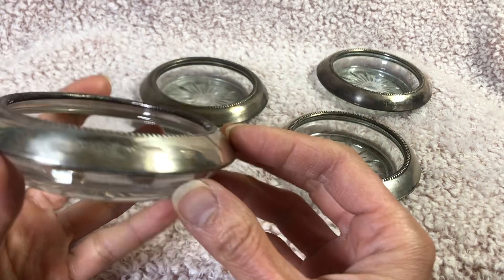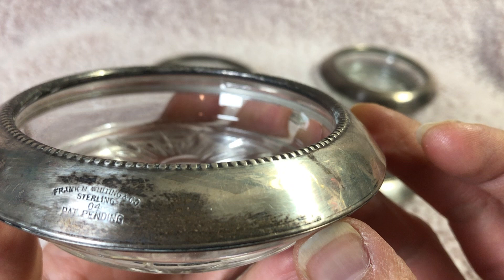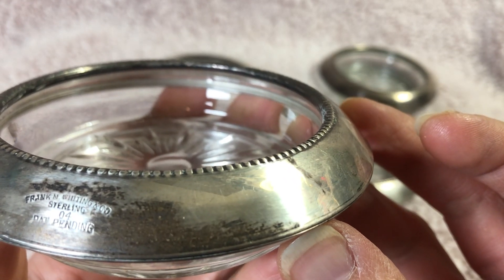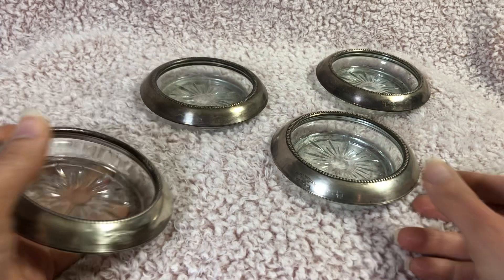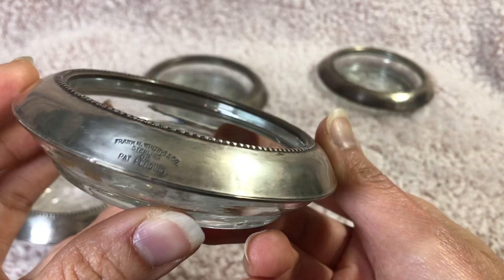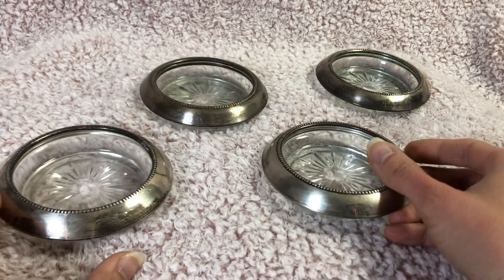These are coasters that you would use to rest your cups or glasses on. They have this etching here that says Frank Whiting and Company, sterling, patent pending. This is a set of four and they all have that marking on them.